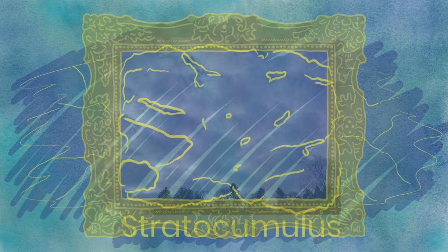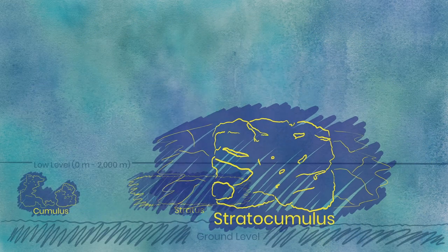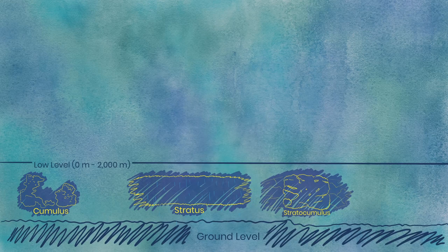Stratocumulus. As the name implies, stratocumulus clouds are kind of like a mix between cumulus and stratus. Sitting at the low level, they're puffy like cumulus but in long formations like stratus. If stratus clouds are a blanket, stratocumulus clouds are a bit like a blanket with big holes in them.